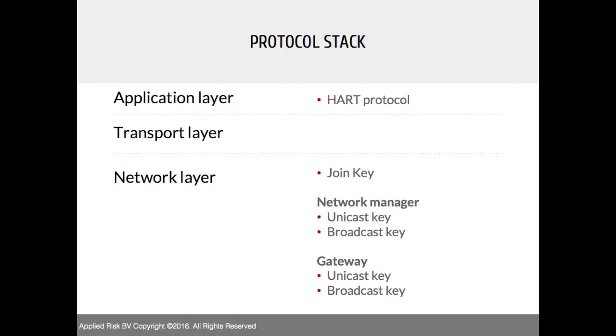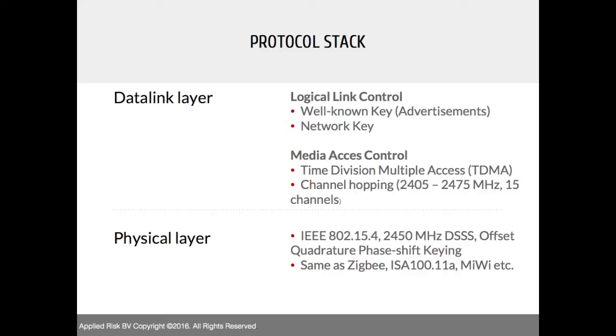Looking at the WirelessHART protocol stack: the application layer on top is actually the HART protocol, while WirelessHART is only the layers underneath. We've listed the many encryption keys used within WirelessHART. In the network layer you have the join key, unicast keys, broadcast keys, and keys for the network manager and gateway. At the data link layer there is the well-known key and network key. Beneath that is channel hopping, which is different from many other protocols.